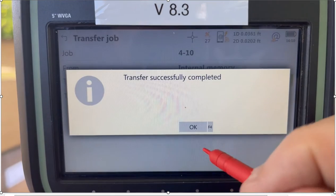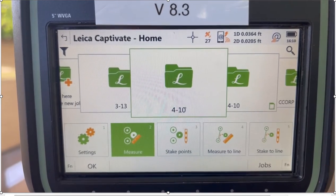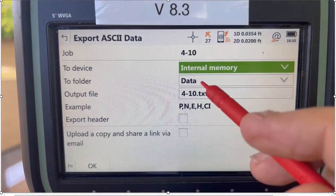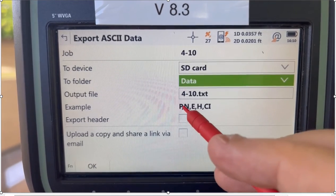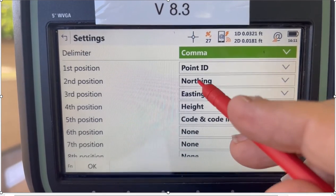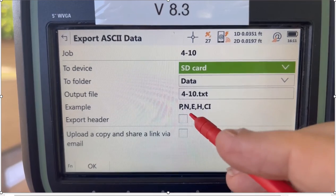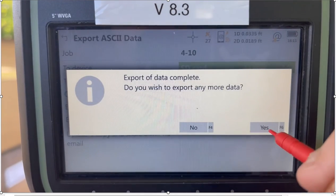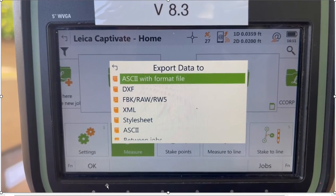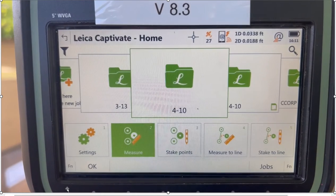To export data, click on the project here and say Transfer Job. I've got an SD card; if I had a USB, hit OK — then it'll transfer all my data from the data collector to the SD card or USB. I can also hit the star key and create a hotkey to export ASCII — either internal or SD card. Right now it's point number, northing, easting, height, code. I can also hit Function Settings and customize the order — if I want easting and northing, just change that order and it'll be reflected in the example. Hit OK, and that data is exported to the SD card under the data subdirectory; the job data will be under the DBX.